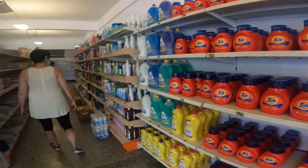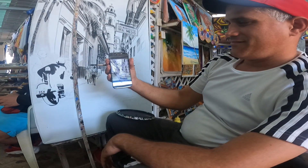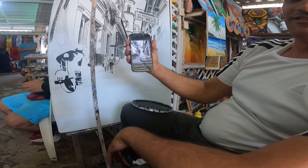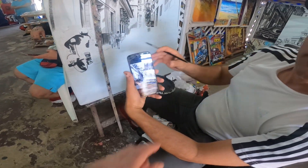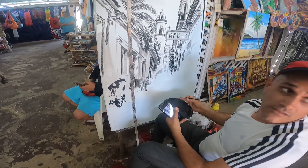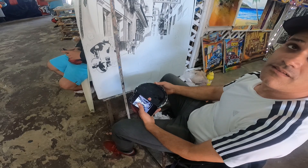The prices seem more or less what we'd expect to pay in Canada or America, but again, Cubans don't make that same kind of money. We spot an artist working from a photograph, painting with India ink — black and white — depicting a scene from Havana. Really beautiful work.